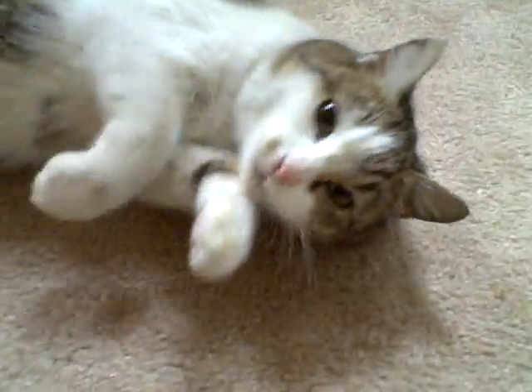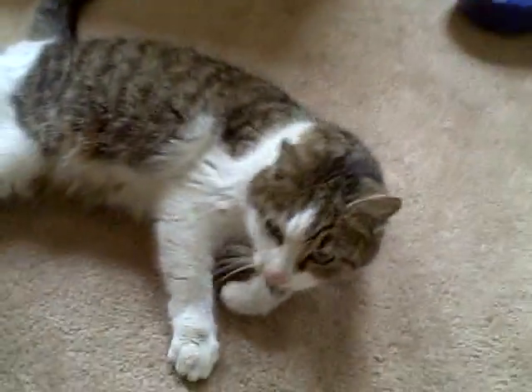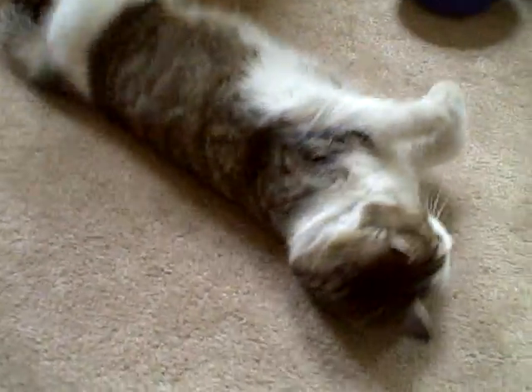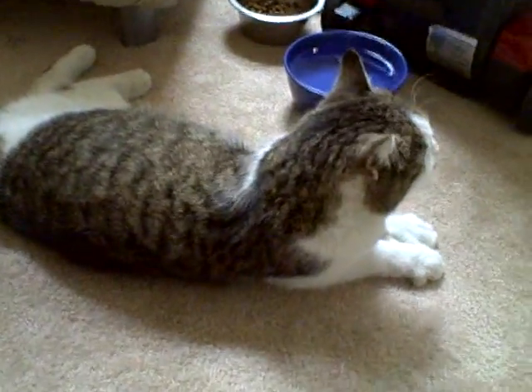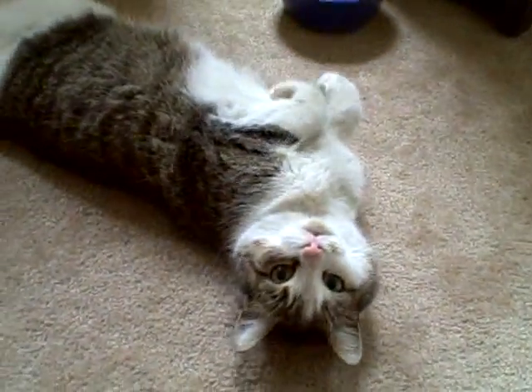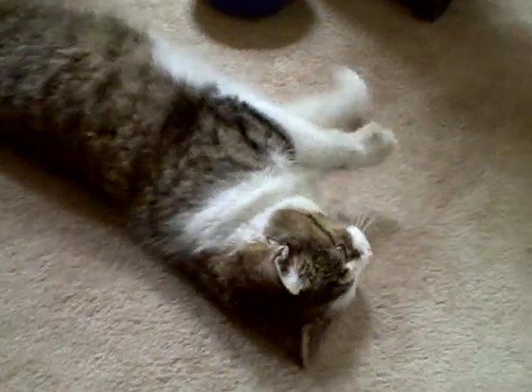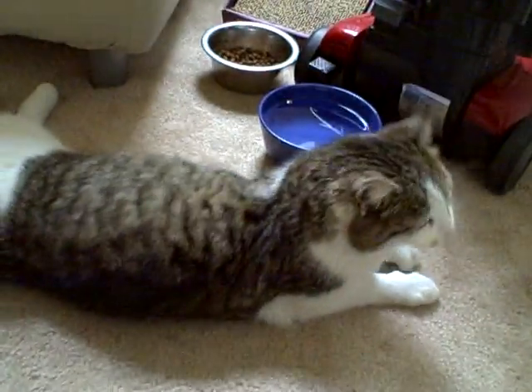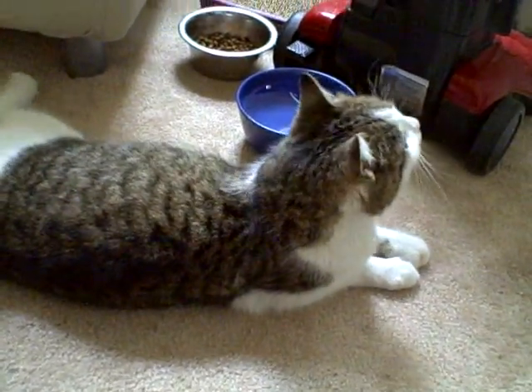This is Wally. She is a female tabby cat. As you can see, she's very friendly. She was found outside of an apartment building on Walnut Street in West Philadelphia. She wandered right up to me and started purring and begging for attention, so I had to take her home.